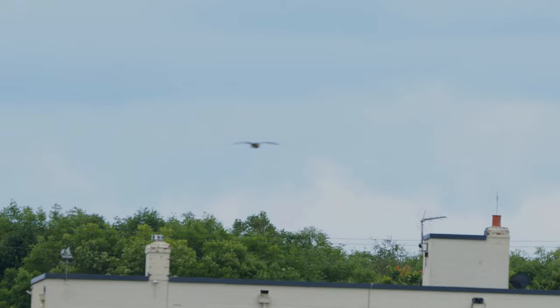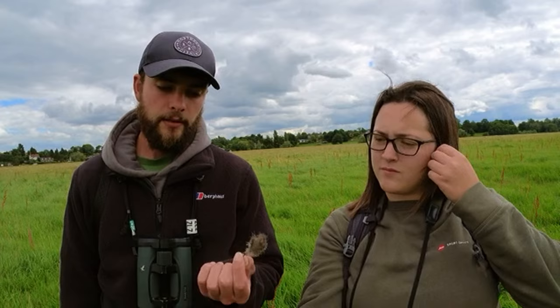We've just been walking around and we've now found the tag here. We managed to recover this tag in the meadow, and it could suggest one of two things. Either the tag has just naturally fallen off — they're designed to do so, just stuck to the down on the chick's back — or it could have been predated and the predator has ripped this off while predating the chick.